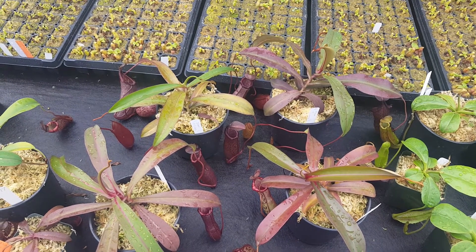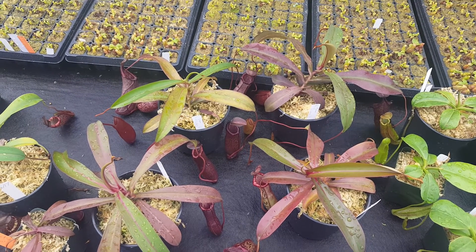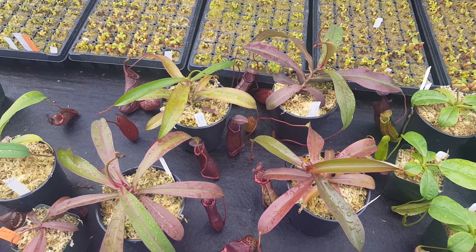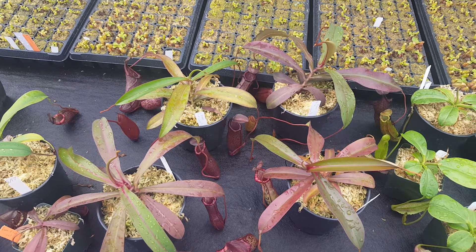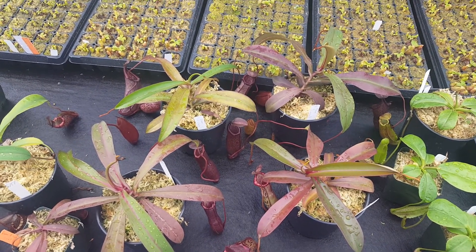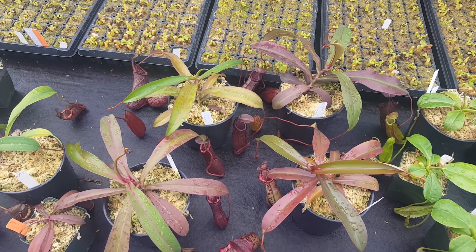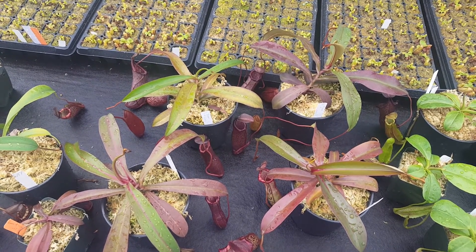Hi everybody, this is Devin here at Predatory Plants. I wanted to do a video checking in on our Grex Nepenthes Dream of Victory, which is Nepenthes Densiflora by Spectabulous Giant by Nepenthes Ventricosa Red. We covered this Grex fairly recently a few months ago, but since then we've up-potted them to 5-inch pots and they've put on a lot of growth during the summer.